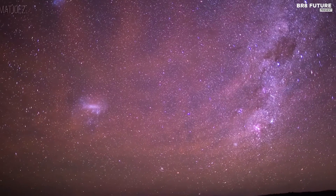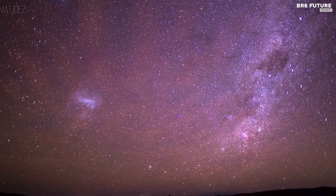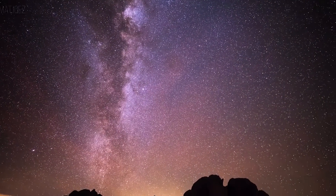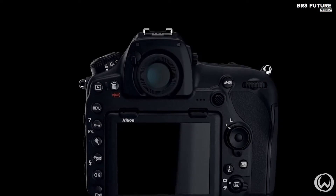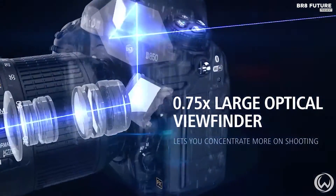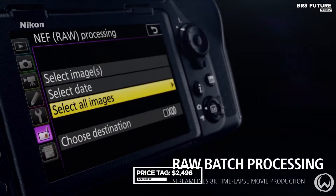While the continuous burst frame rate may seem modest at 9 FPS, each image packs a whopping 45.7 megapixels, a testament to its enduring prowess. Beyond photography, the D850 transcends into videography with 4K recording at 30 FPS and a unique live zebra-stripe feature exposing potential exposure issues in real-time.